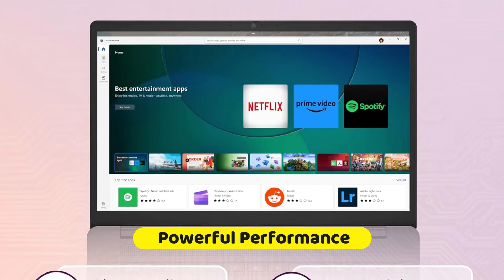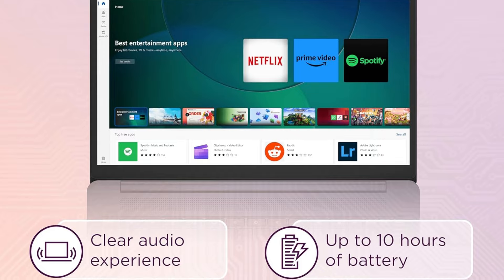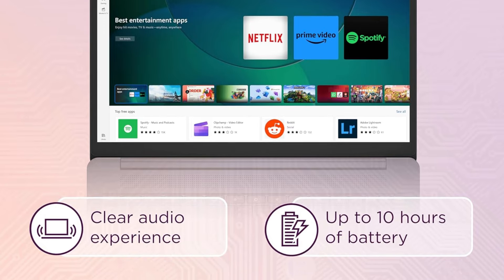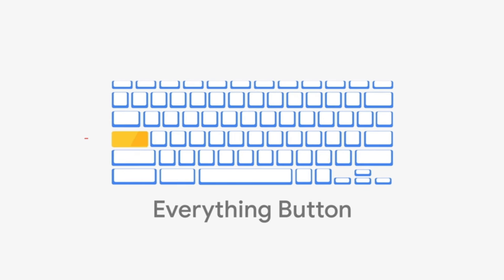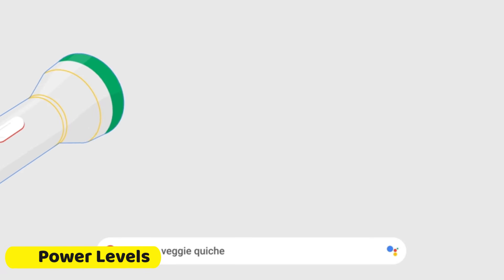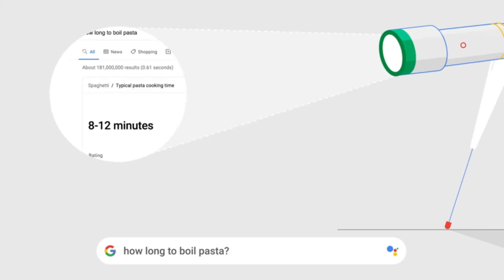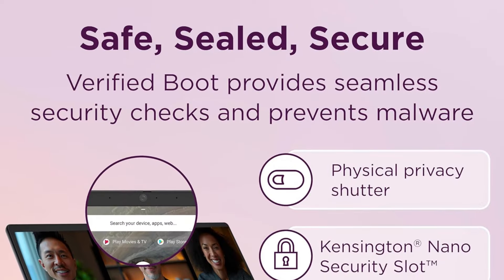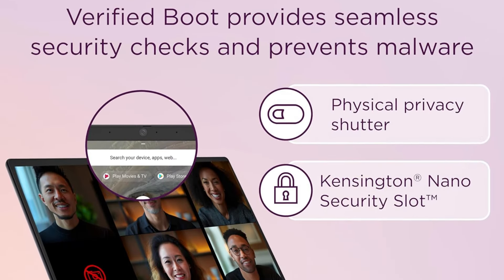Equipped with a robust Intel processor, the Lenovo IdeaPad 3i Chromebook ensures smooth and responsive performance. Whether you're multitasking, streaming videos, or working on demanding applications, this Chromebook can handle it all with ease. The Lenovo IdeaPad 3i Chromebook also features 10 power levels, allowing users to customize their computing experience based on their needs.